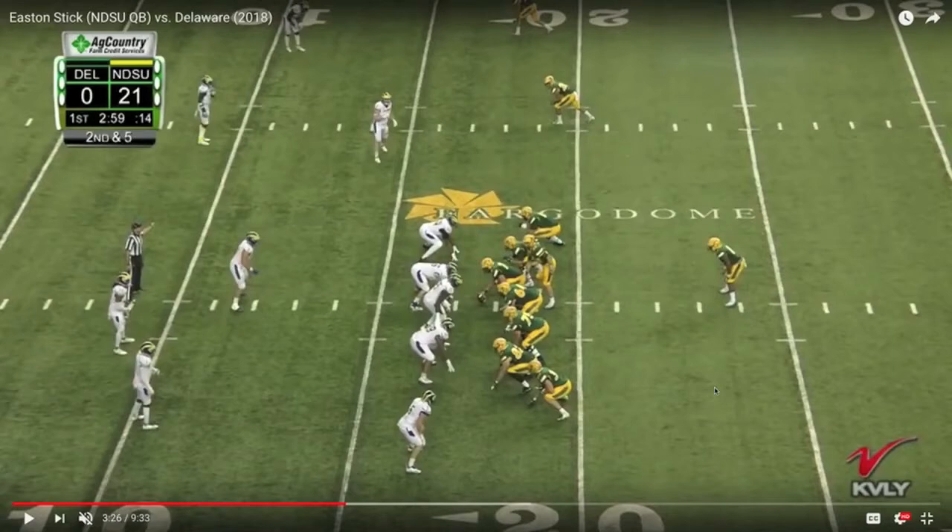On this particular play, we're going to take a look at what NDSU is doing. They're just inside the 20, a red zone opportunity, second and five. Top of the screen, they're running smash concept. The X receiver is running a hitch at five, the slot player is running a corner, and they're going to run the third part of smash — the seam — with their running back after Stick fakes to him. Bottom of the screen, they have smash as well with their tight ends, 12 personnel. Inside guy's running a corner, outside tight end is running an arrow route.